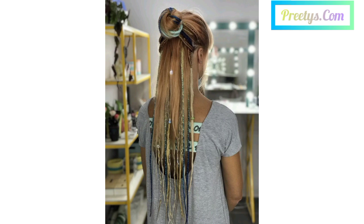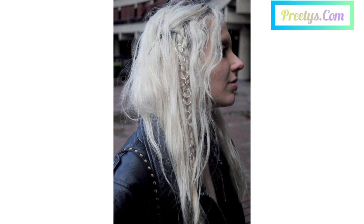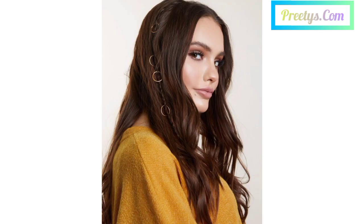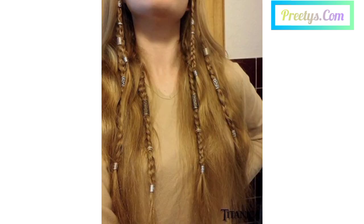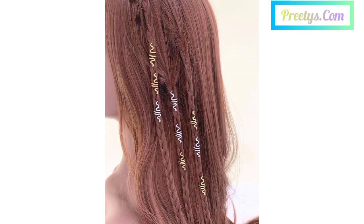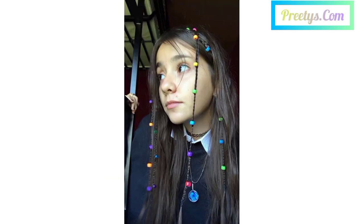Create a fishtail braid and adorn it with small beaded hair jewelry for a boho-inspired look. Pull your hair into a high ponytail and wrap a stylish scrunchie around the base for a modern and trendy appearance. Sweep your hair to one side and secure it with sparkly hair pins for a glamorous, red-carpet-worthy look.